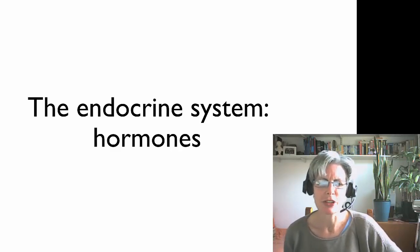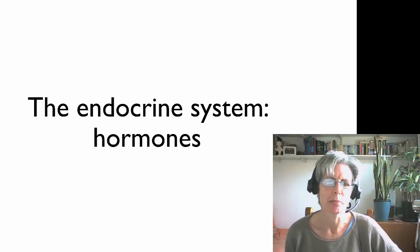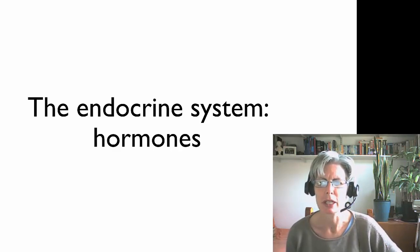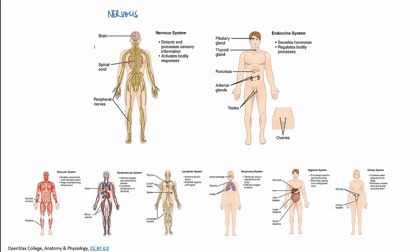You may remember that the various systems that make up your body — the muscular system, the cardiovascular system, the respiratory system and so on — are coordinated by two main systems. These coordinating systems are the nervous system and the endocrine system.